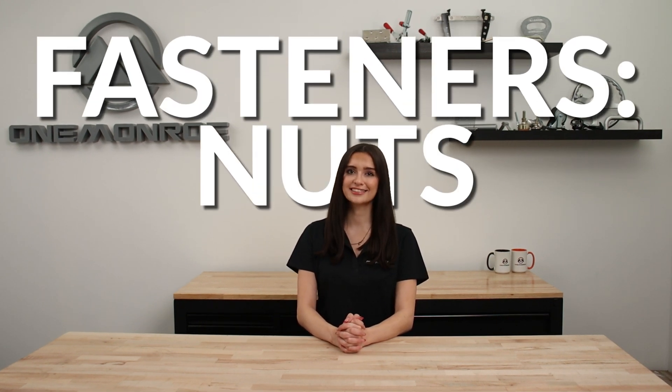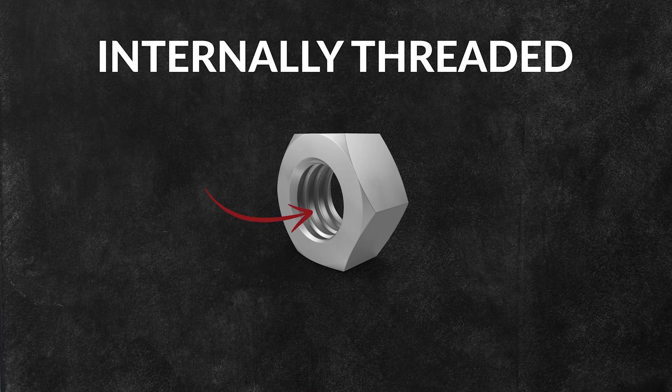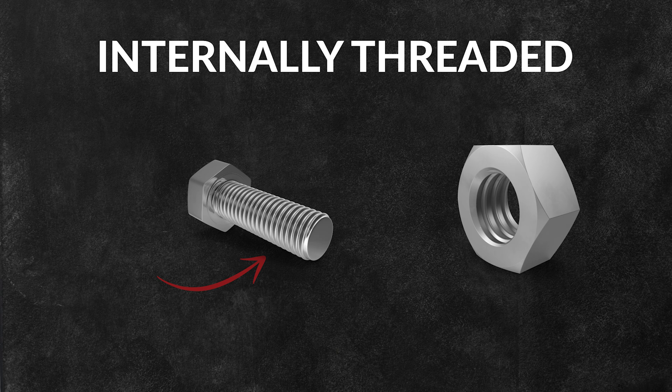Welcome back to another 1 Monroe Minute. Today we're going to be taking a look at a specific type of fastener: nuts. Nut fasteners are a type of hardware component used with bolts, screws, or threaded rods to securely join two or more objects together. They're internally threaded, meaning they have a hole in the center with spiral ridges that match the threads of the corresponding bolt or screw.